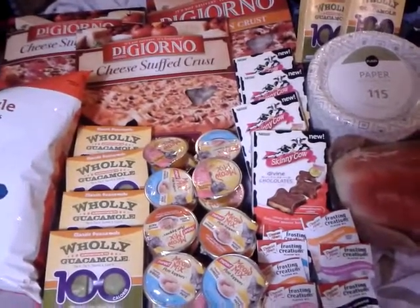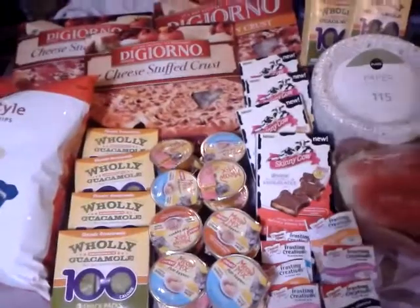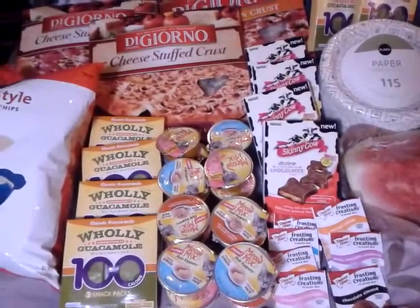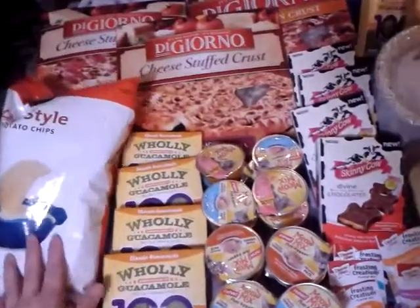Hey guys, this is a video of my Publix coupon haul from today, May 2nd. A lot of great deals started today, so I'm gonna go ahead and tell you what I did.